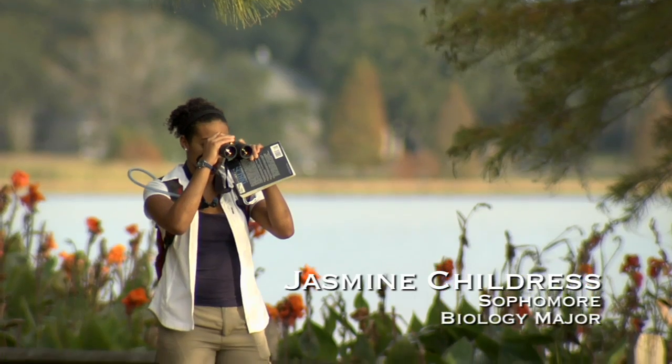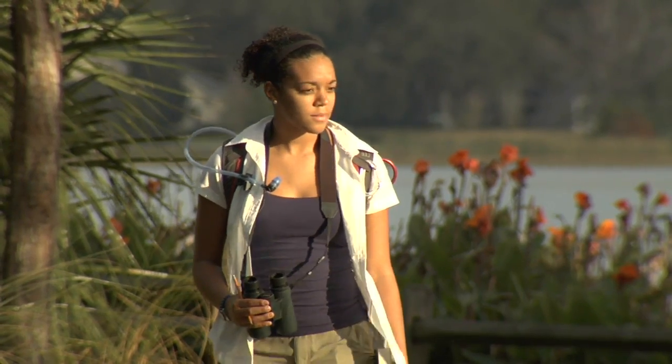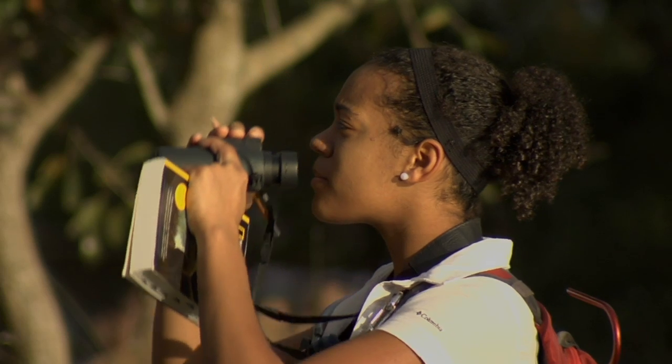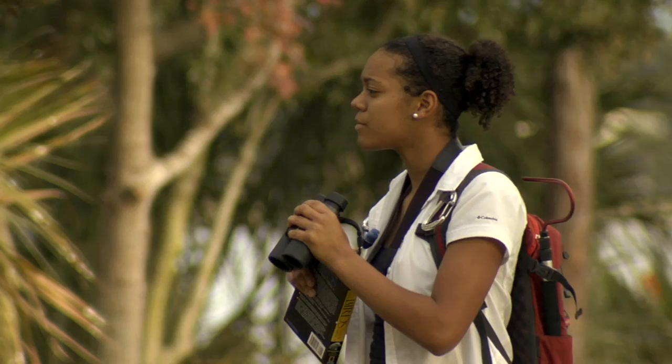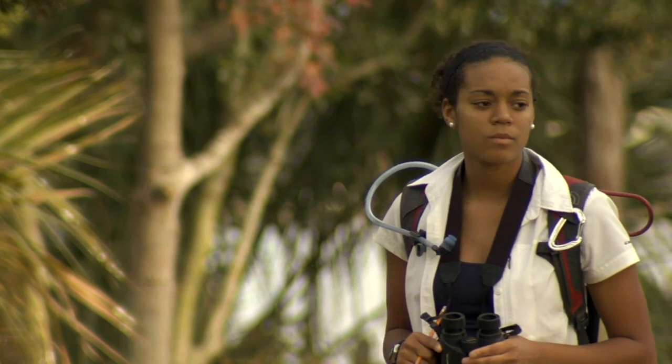This last summer I participated in an internship in New Mexico. I did a population survey on the threatened gray vireo and I also monitored their nest productivity. When I first heard about the internship, I went to a couple of my professors here at Florida Southern and they encouraged me to apply. They gave me helpful points on how to tailor my application to specific programs and really supported me throughout the whole process.